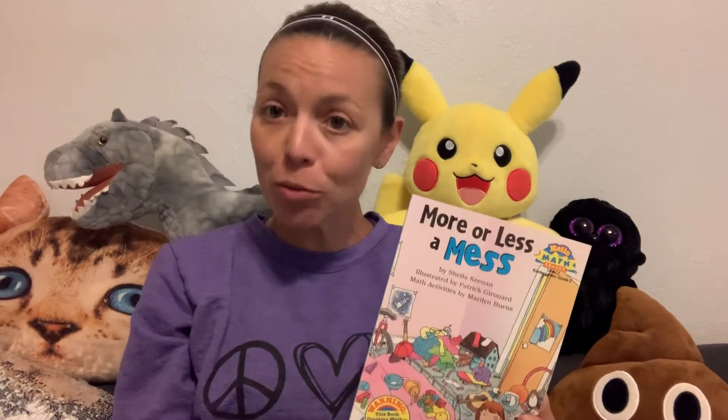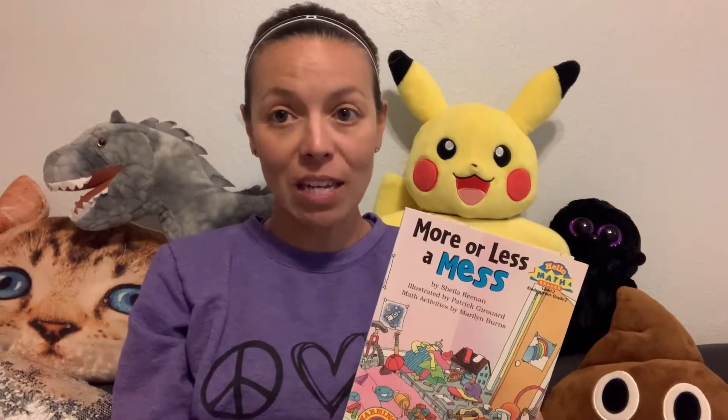Hi boys and girls. Today we're going to be reading a math-themed book called More or Less a Mess. This book has to do with sorting and classifying different objects, and at the end of the book we are going to do a little activity with that. So here we go — More or Less a Mess.